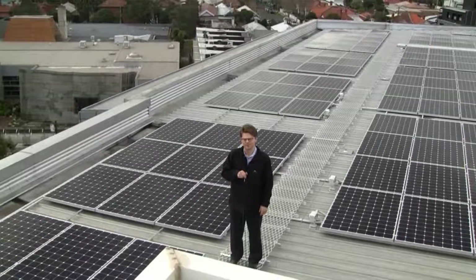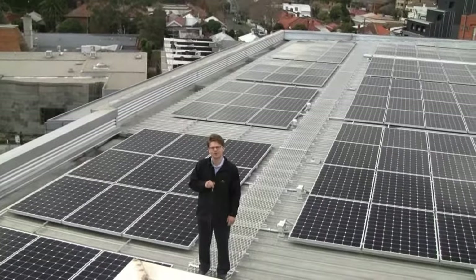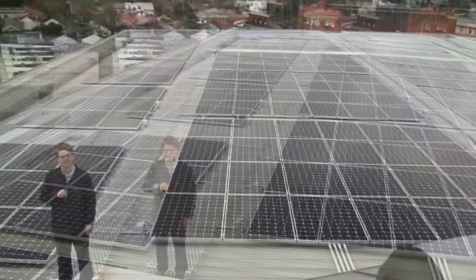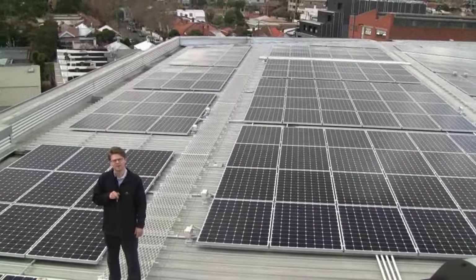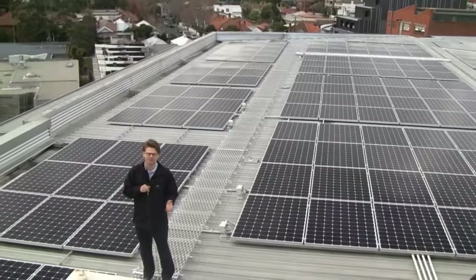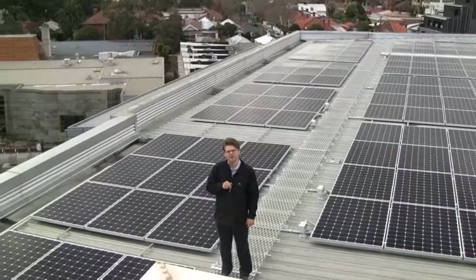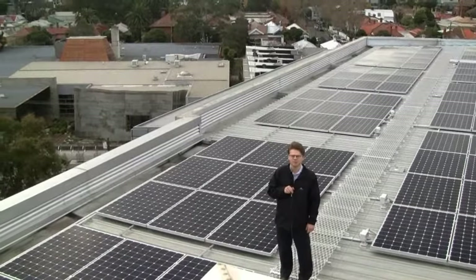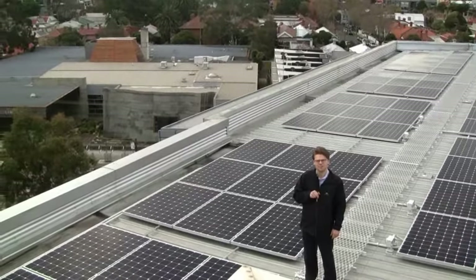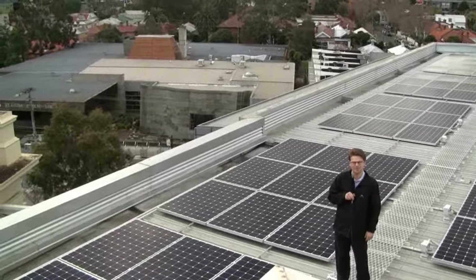The St Kilda Town Hall solar project is one of the largest solar arrays installed by a local government in Australia. It is 172 kilowatts and will generate enough electricity to effectively power St Kilda Library for a year — that's 230,000 kilowatt hours, which is roughly 25% of St Kilda Town Hall's total electricity use in any one year.